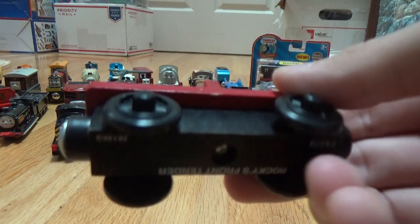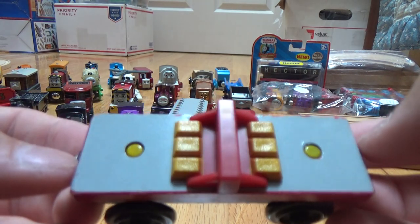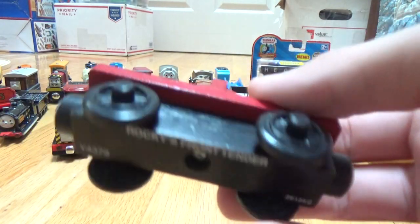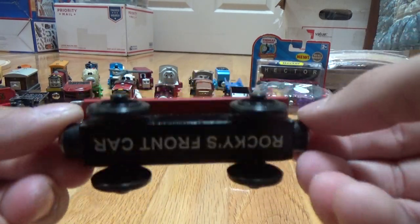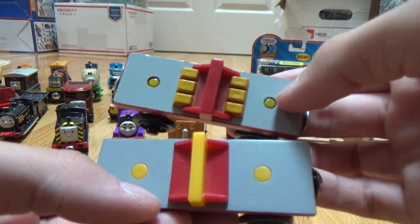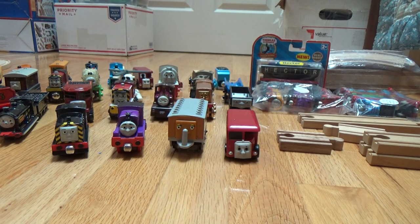Next is one of the wooden railway ones I got — Rocky's front car. They call it a front tender, but I think it's really Rocky's front car; I don't think it's really a tender. Here I have the newer version — it says 2012 on the wheels, but it's probably from after 2012. Then here's the original Rocky front car, as they called it back in around 2008 when it was first released. You can see the difference — it's different from the original version.